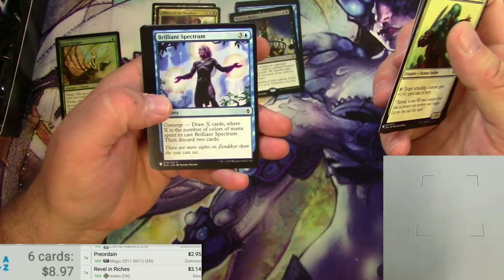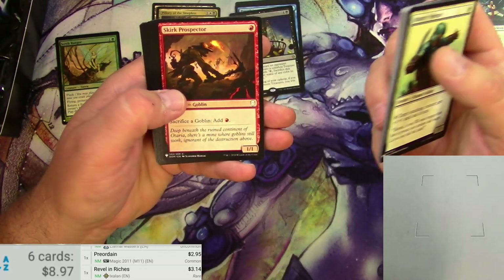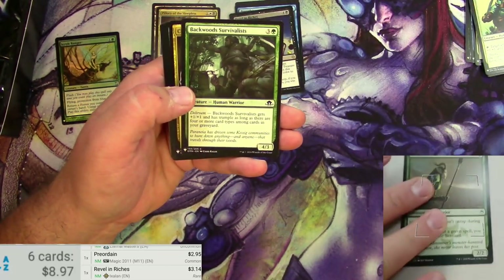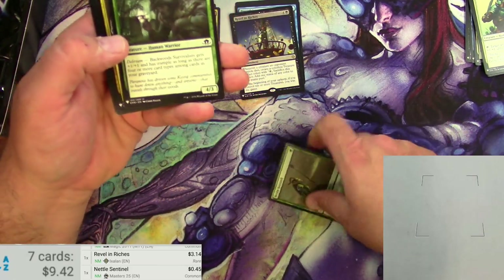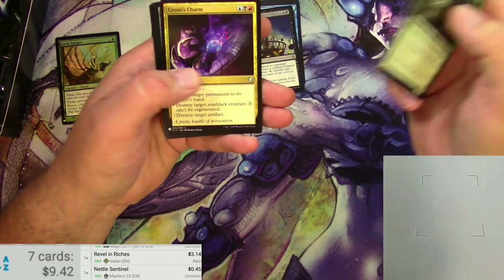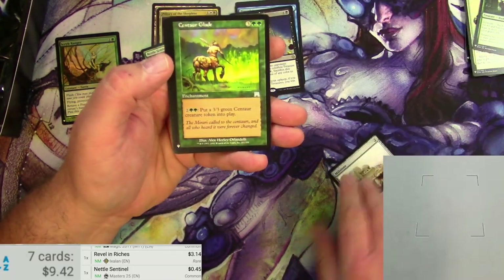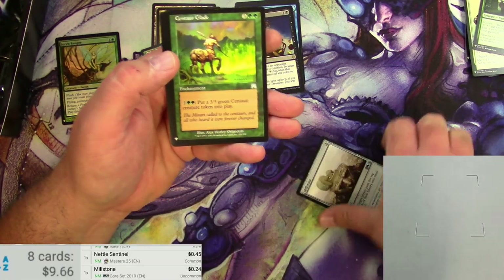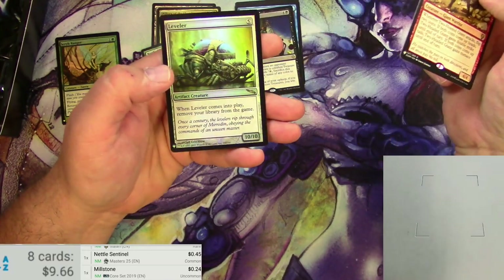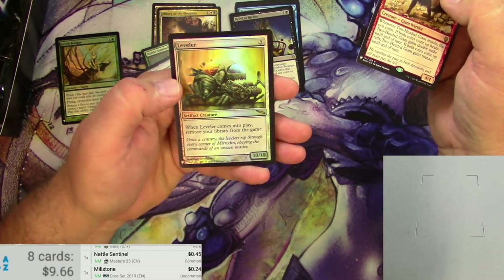We've got a regular foil, not a foil foil. Got a Ruin Rat, a Brute Strength, Nettle Sentinel — we'll scan that one. My understanding is this would be a lot of fun to draft; you're guaranteed two of each color, so you've got a lot to work with. There's a Millstone, a Centaur Glade — nope, nothing there. A Two-Headed Giant and a Foil Leveler. When Leveler comes into play, remove your library from the game — I think I might be seeing a little resurgence with some combo stuff recently.